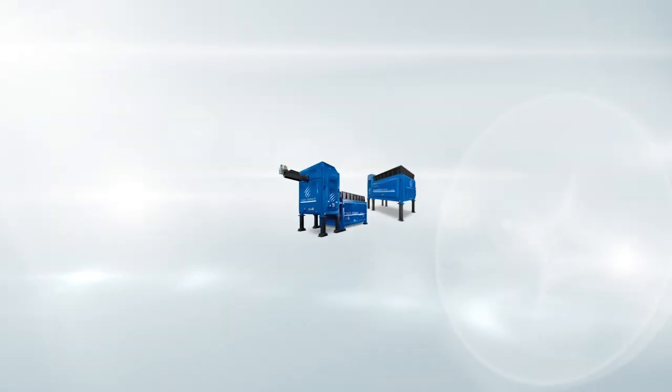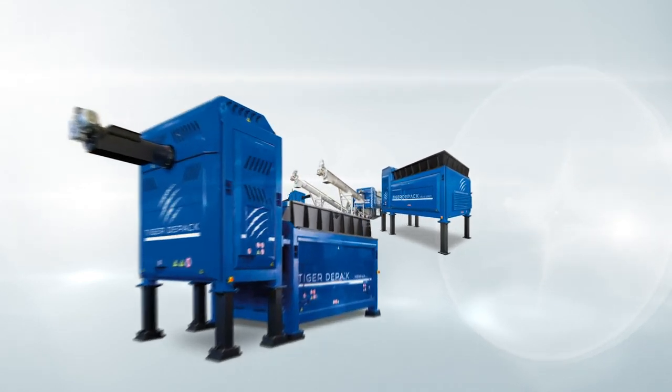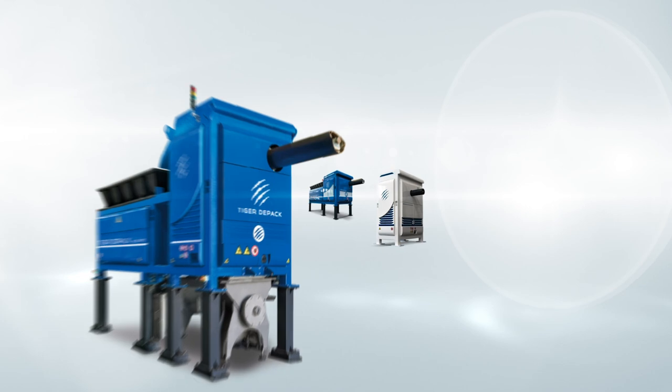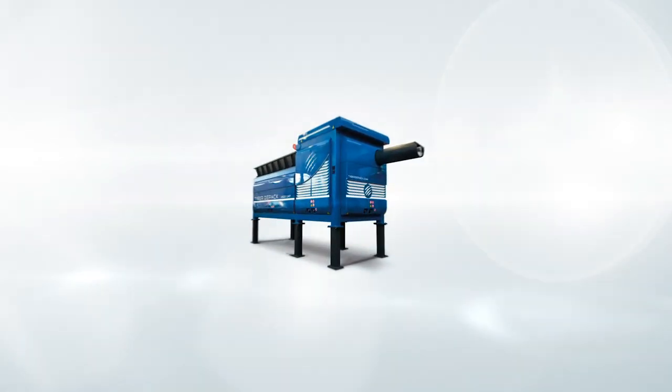The Tiger DPAC product range boasts models with characteristics developed to accomplish increasingly specific plant engineering and process retrofits.